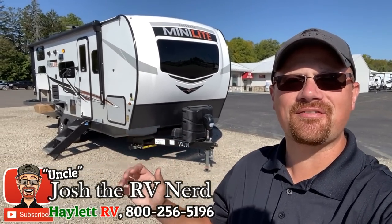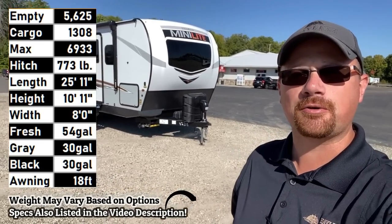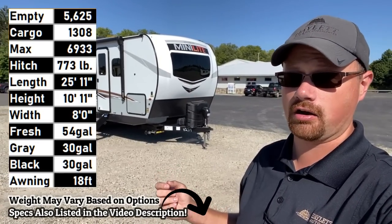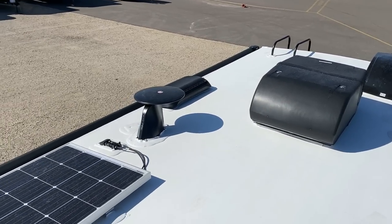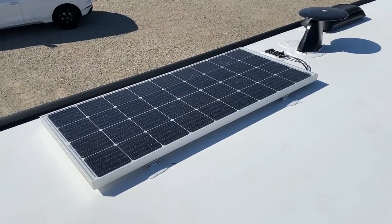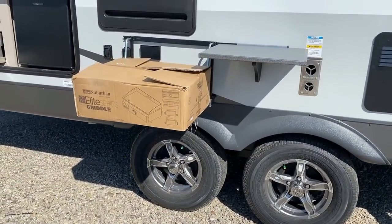Hey, everybody. Josh the RV Nerd here at Halet RV of Coldwater, Michigan with the just over 5,600-pound Rockwood 2509S. This is arguably the very best thing of its kind. I judge that based on the fact that this is the single most popular travel trailer at pretty much all of Forest River, which says a lot because Forest River is a huge company.